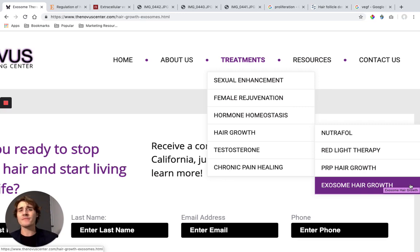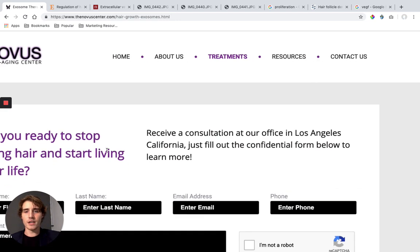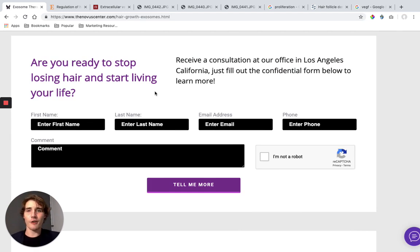You can get a hair transplant, but it can leave scarring and other bad side effects. You can take drugs like Propecia, Minoxidil, or Rogaine, but they're going to have terrible side effects. If you want to regrow your hair all naturally, this is the best thing you can do — better than stem cells, better than PRP, better than red light therapy, better than any supplement. We're going to include red light therapy and supplementation to get your results faster. Go to thenovacenter.com, go to treatments, go to exosome hair growth, and fill out the form. We'll give you a call. Thanks for watching and have a good one.